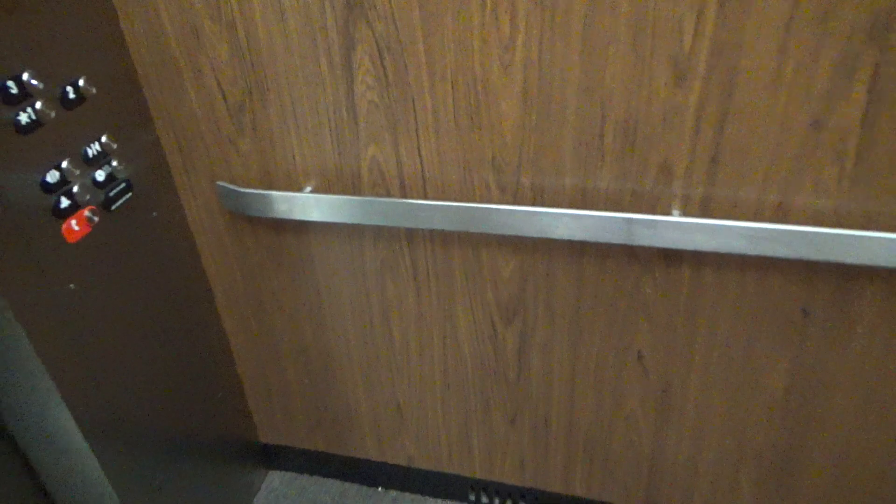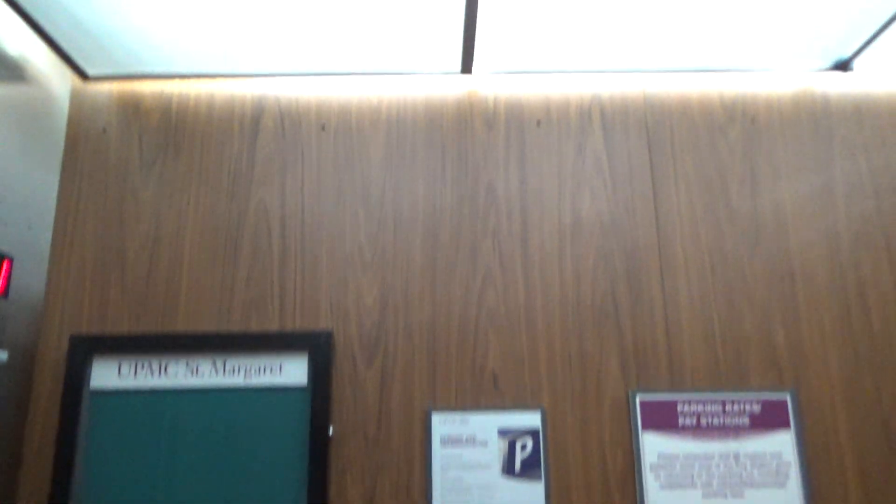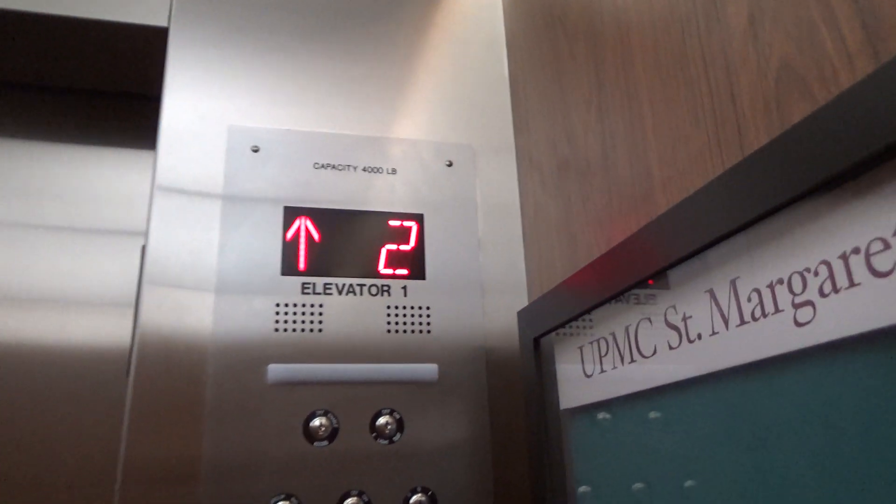Going back up to three, take another ride. We'll get a cab here. New cabs. I never rode the original Haughton's in this building — I just rode the other ones in the main building. They are still original. 4,000 pound capacity.